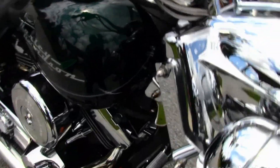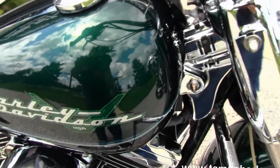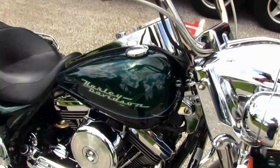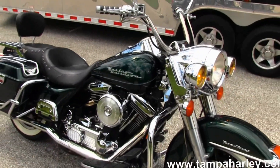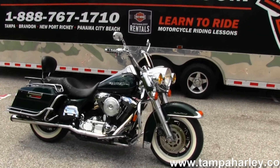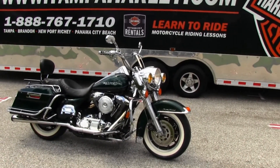Remember, here at the world famous Brandon Harley-Davidson all our bikes are fully serviced and safety inspected. We take anything on trade including artwork, imports, automobiles, guns, jewelry — you name it, we take it. We're rated number one in customer service and have over 200 pre-owned bikes in stock.